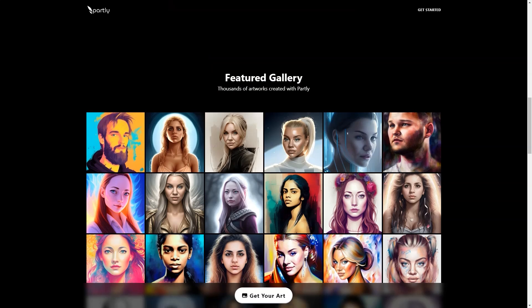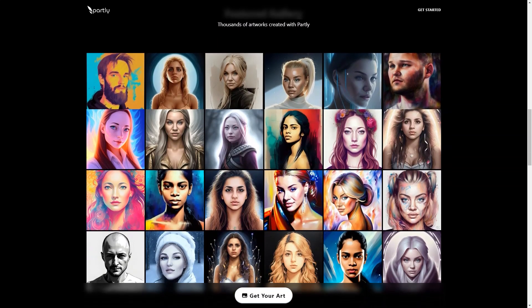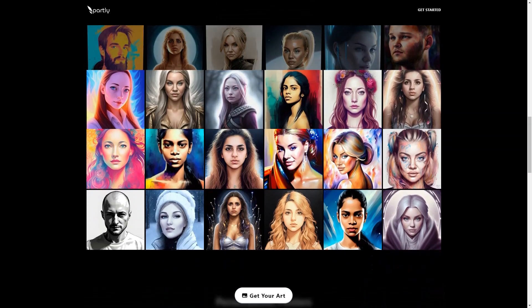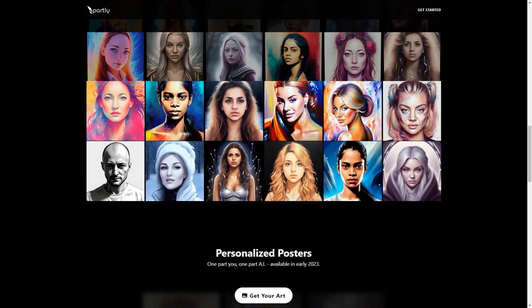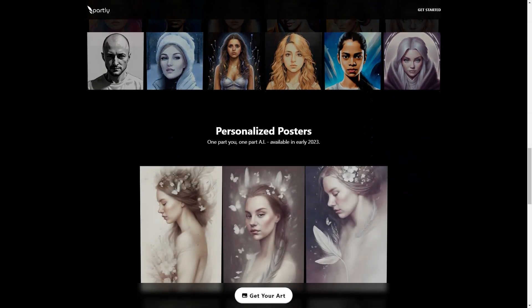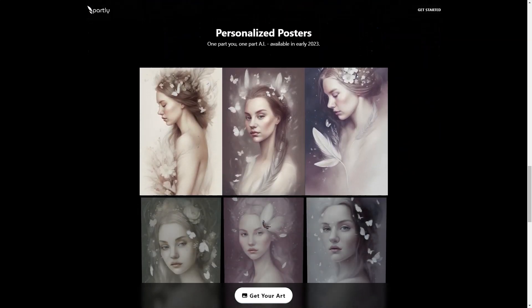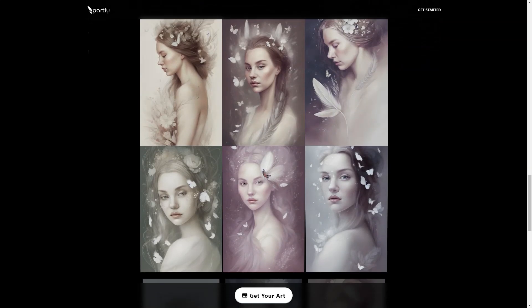The results are truly breathtaking and perfect for sprucing up your home or giving as a thoughtful gift. Right now, Partly offers a special introductory price of only $29, usually $49. This limited time deal is only available until the end of February 2023, so don't wait to take advantage of this fantastic opportunity.